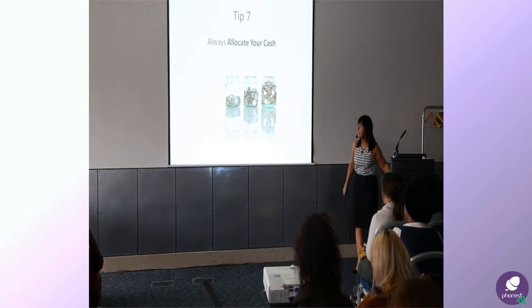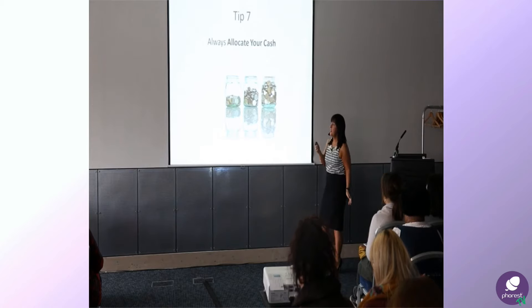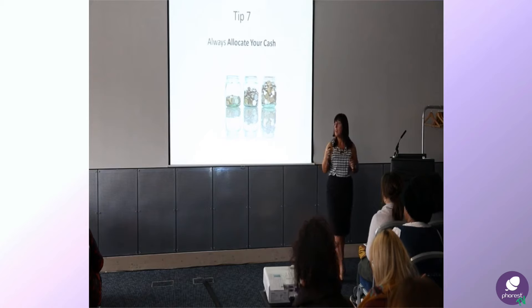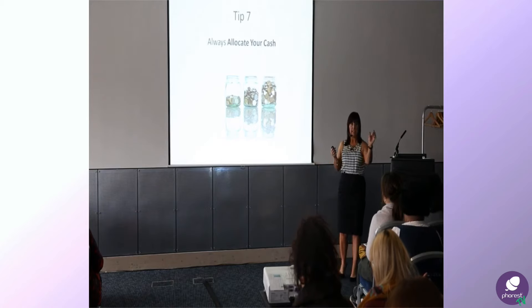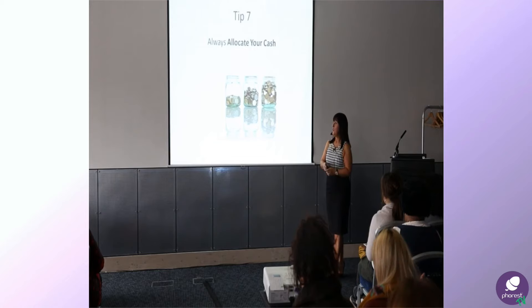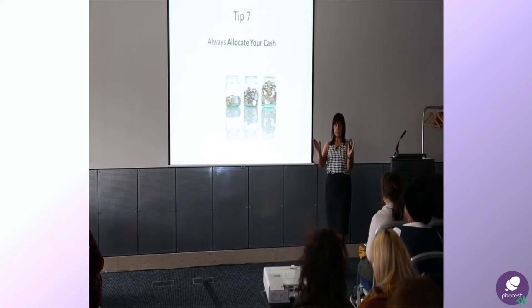Always allocate your cash. Now I know there'll be a percentage of businesses who are VAT registered and a percentage who aren't, but one of the pots should be the money that would go to VAT, and another one should be you. So if you imagine on your weekly turnover, the money you've got coming in, allocate it out.